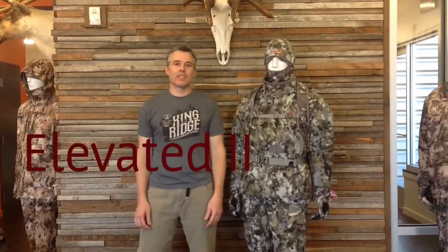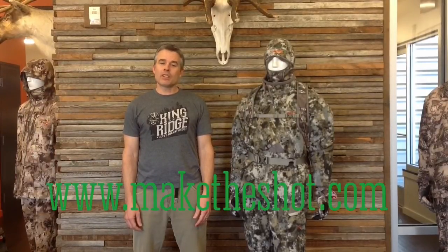Hi, I'm Brad Yeomans with Sitka Gear, coming to you from Bozeman, Montana, the World Headquarters. I'm with Mountain Archery, and we talked a little bit earlier today. As we found out, I was one of the co-creators of Optifade, so Gordon asked me to share a little bit of knowledge with you guys so you will know what's going on and understand some of our products a little bit more.